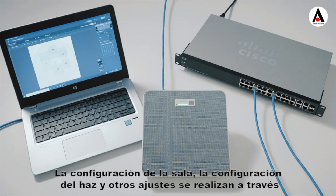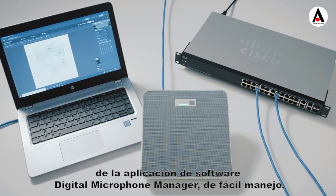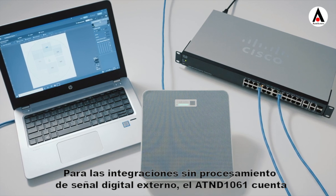Room configuration, beam setup, and other settings are handled through the user-friendly Digital Microphone Manager software application.